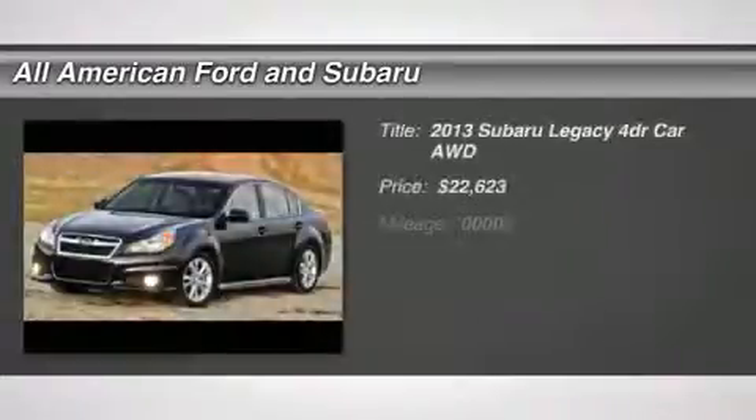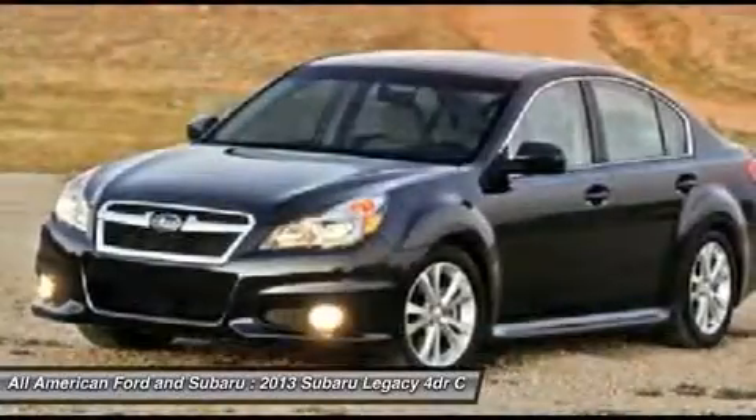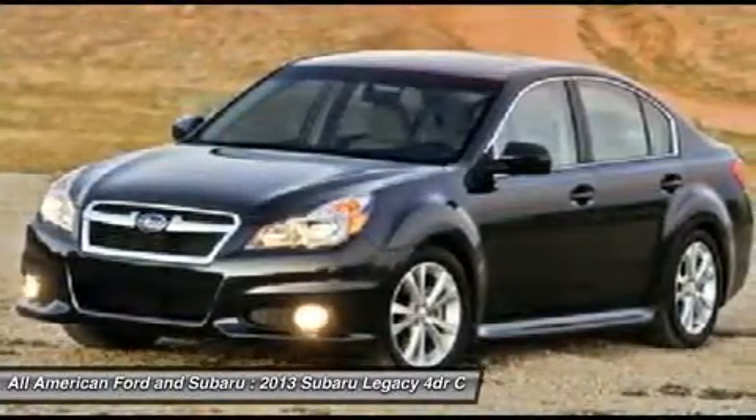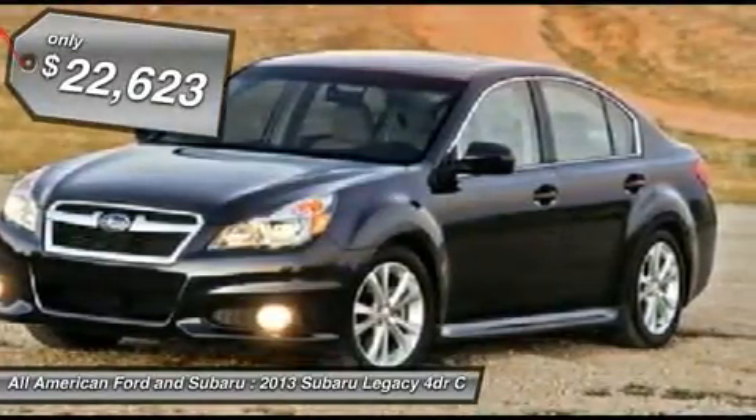The 2013 Subaru Legacy. The Subaru Legacy offers a roomy interior and a dynamic drive you feel every second you're in the driver's seat. It's a refreshing alternative to the alternatives and is priced below $25,000.